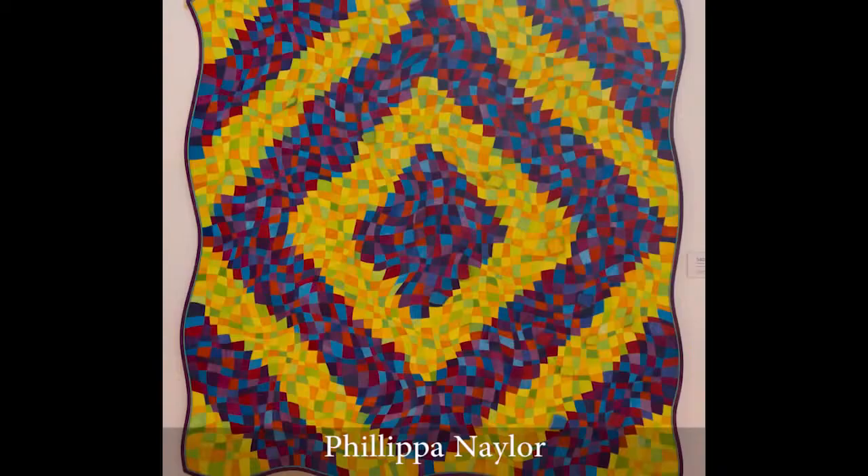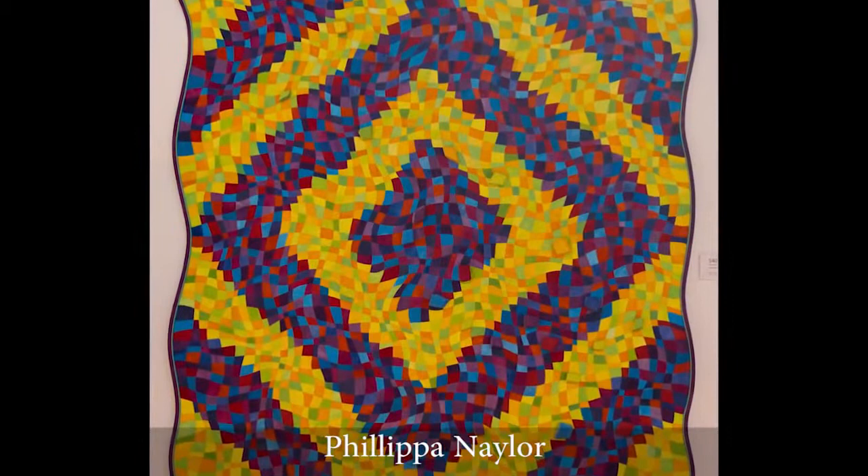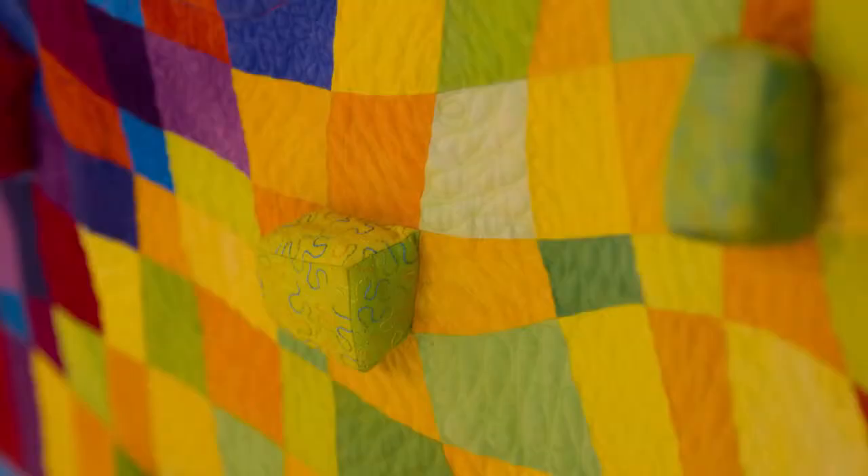This eye-catching piece by Philippa Naylor really has a three-dimensional quality. It really jumps out at you as you walk past it on the wall.